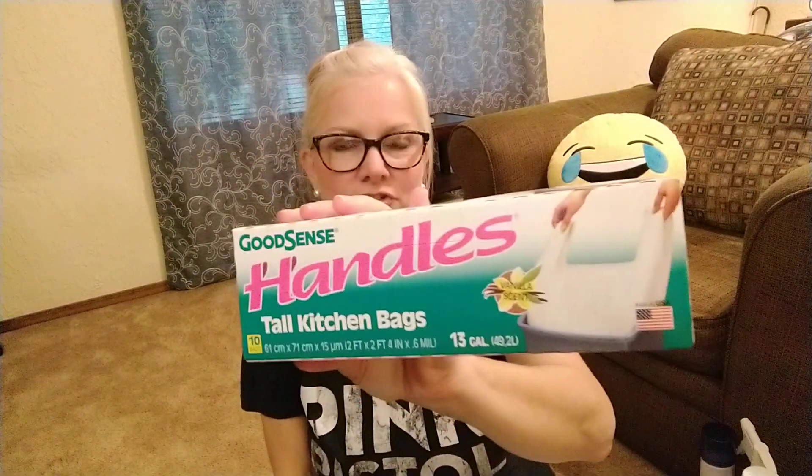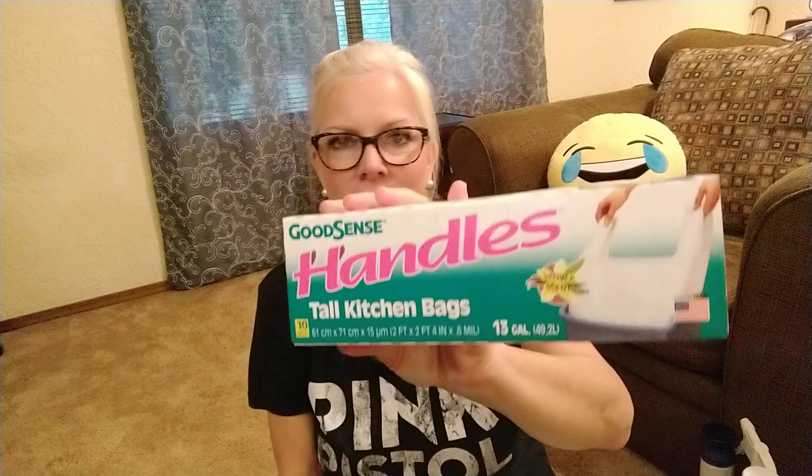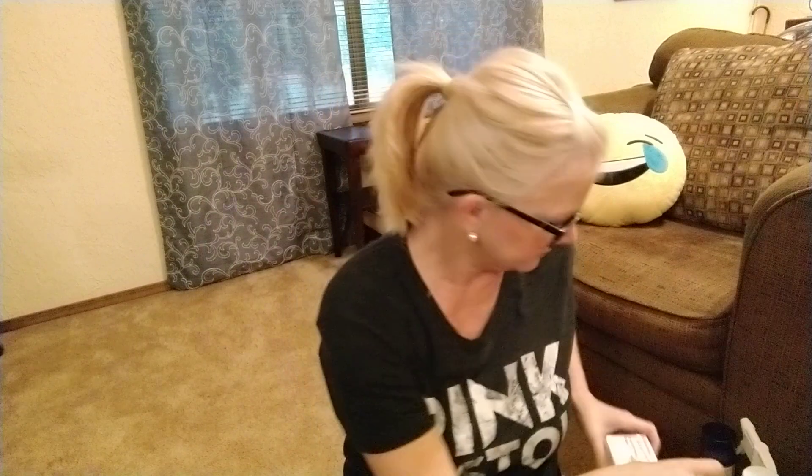I got two boxes of Good Sense handle tall kitchen bags. I love these kitchen bags — they smell like vanilla, they're sturdy and strong, and I love the handles. I heard about these from Carrie over at Java and Gingerbread. She hasn't done anything on her channel for a long time — we miss you Carrie, I wish you would come back.